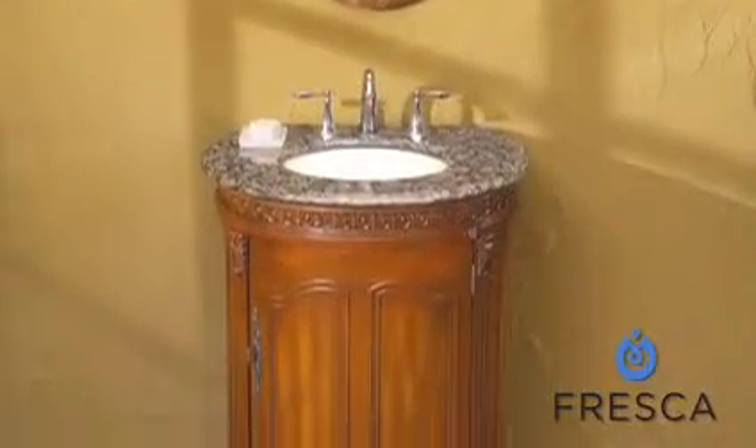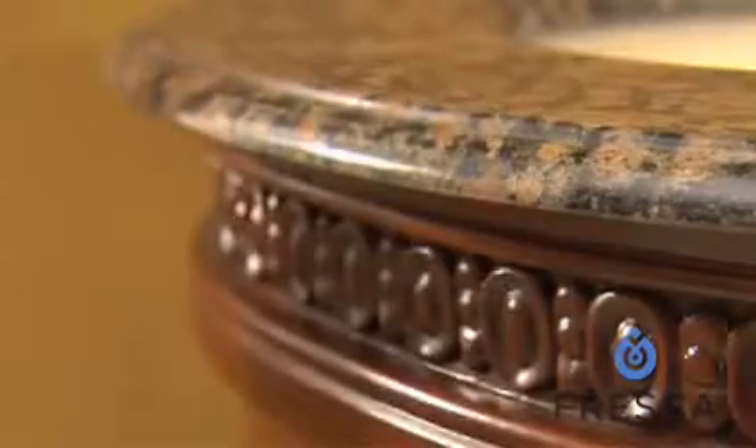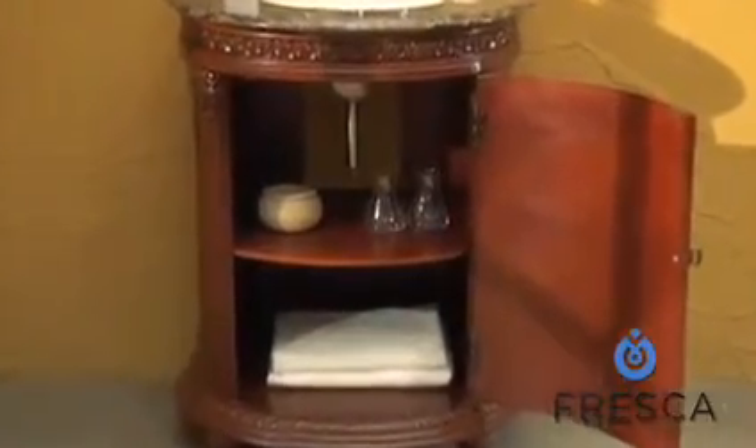The refined 16-inch undermount porcelain sink is set into a beveled-edge countertop of your choice in travertine stone or granite in various colors. The storage area underneath is deceptively ample enough for stashing your bathroom amenities. The countertop is already pre-drilled for a three-hole faucet installation.